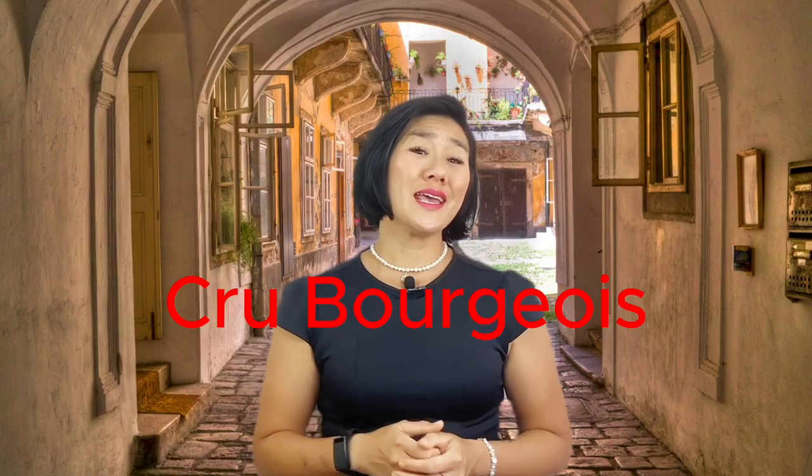If you come across the term Cru Bourgeois, it's regulated by law and sits one step below the 1855 Classification. Historically, getting promoted to the 1855 Classification is almost impossible — in 168 years there's only been one promotion, and that honour went to Mouton Rothschild, which ascended from second growth to first growth. So for the remaining 99% of châteaux, no matter how much they improve on quality, prestige, and reputation, the only avenue is to apply for Cru Bourgeois status — the underdog category, but amongst them are hidden gems offering top quality without the hefty price tags.